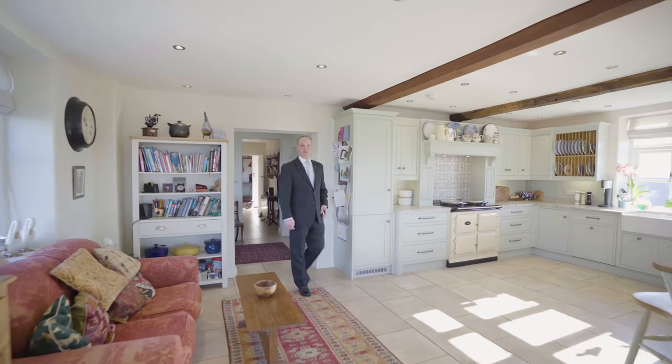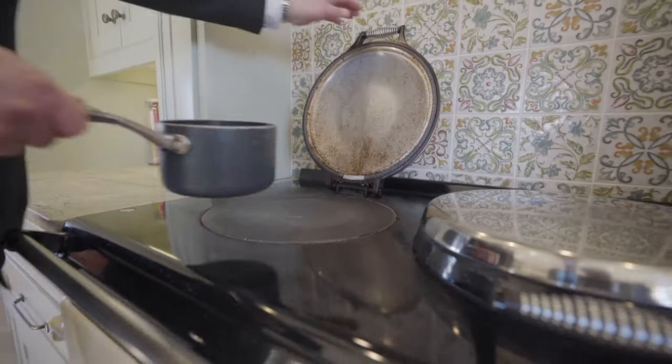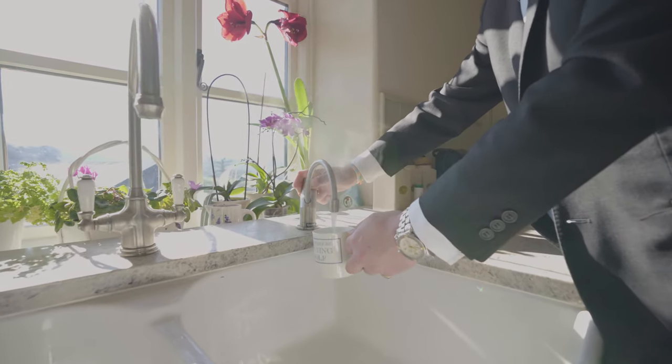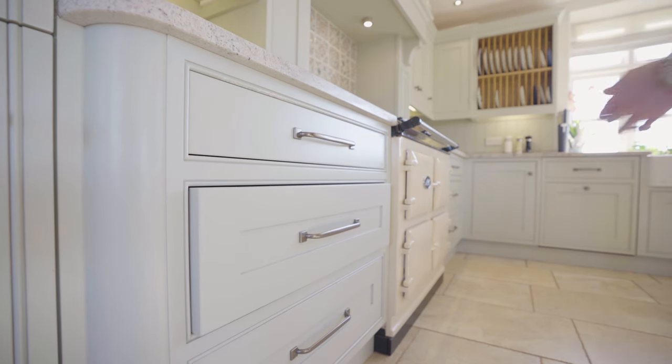In the heart of this house is this incredible Shaker kitchen. It's stuffed with modern appliances. These include the electric Aga, a Quooker hot water tap and a fridge freezer.